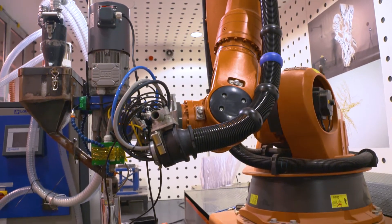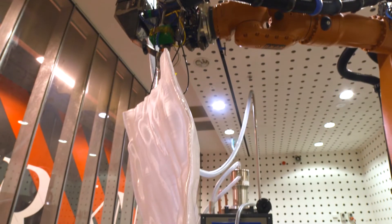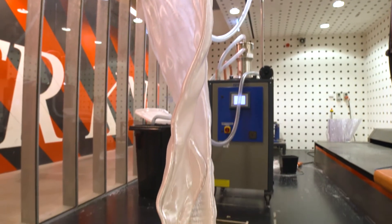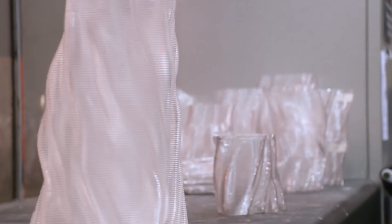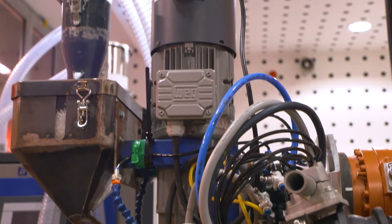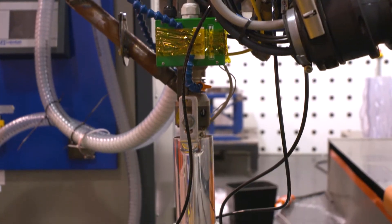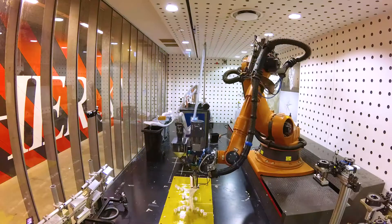Our reliance on Scott Automation is based on the fact that we know if we're in a tight spot, we can call them out of hours on weekends and get a fast response. With some of the most recent extrusion projects, we've had to acquire new equipment and modify it straight out of the box — and Scott Automation have been able to help us with that.